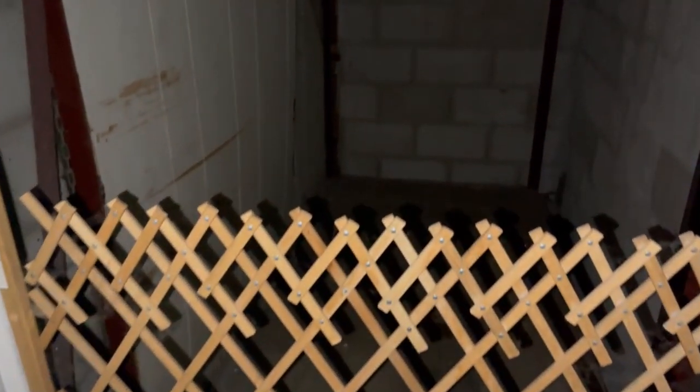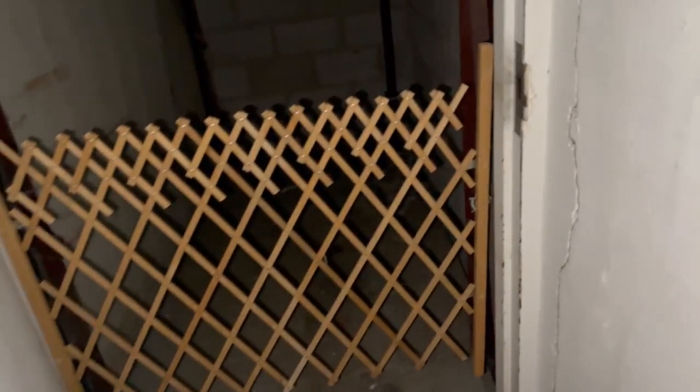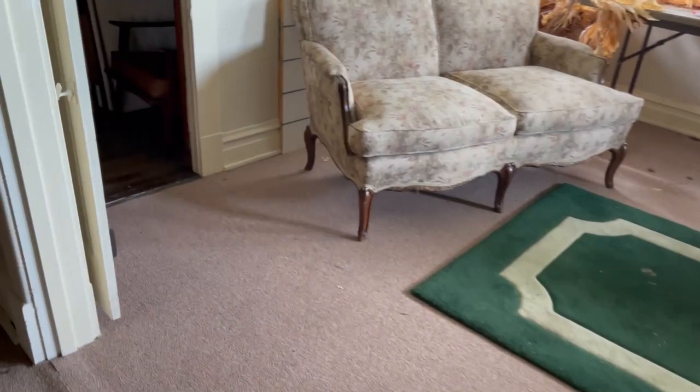Just a bunch of stuff. There's an elevator to move people in a casket, I assume. That's actually pretty cool. Just some more storage.